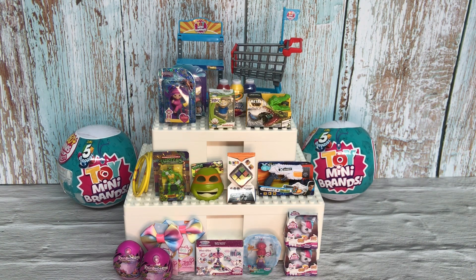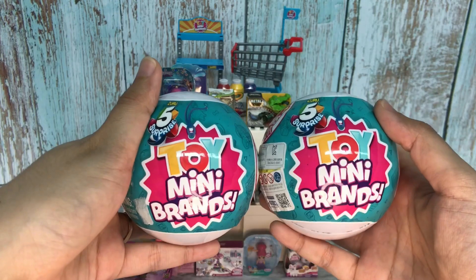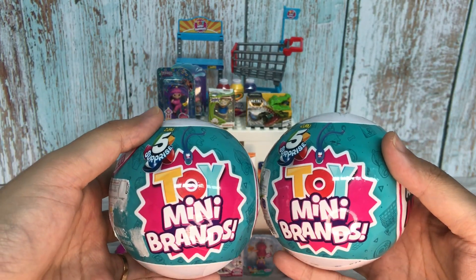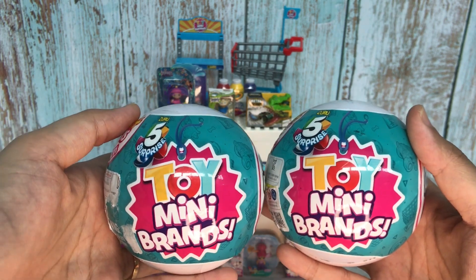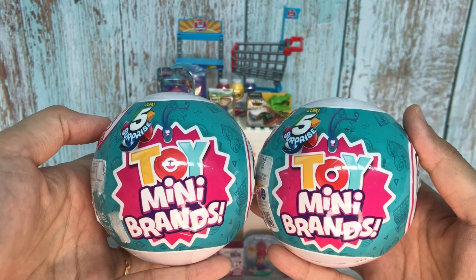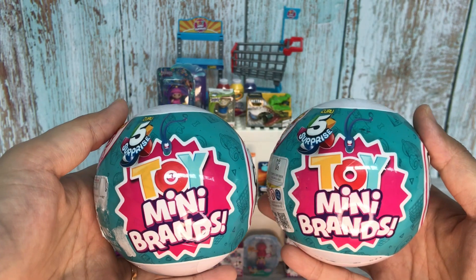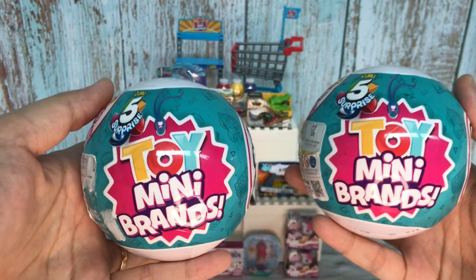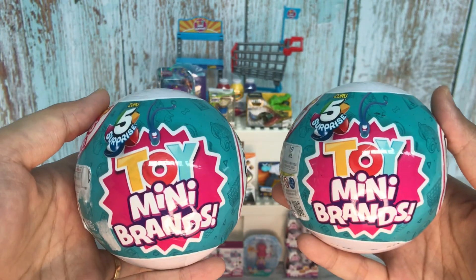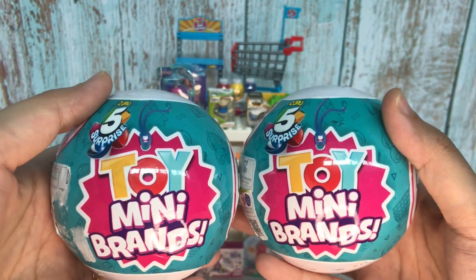Before I proceed with the unboxing, I want to say thank you very much from the bottom of my heart for the overwhelming response to my YouTube Shorts. You guys are still showing love in my Shorts and I can't thank you enough for watching and enjoying my Mini Toy Brands content.